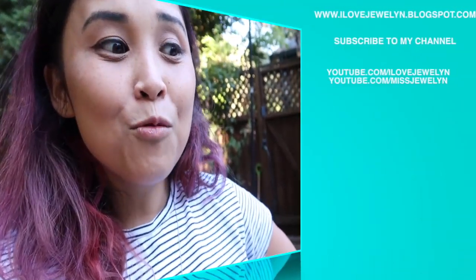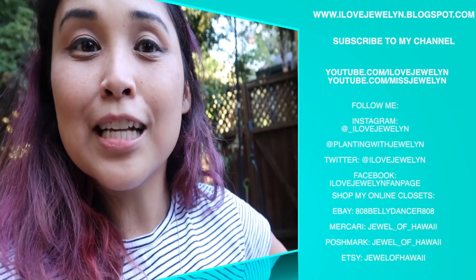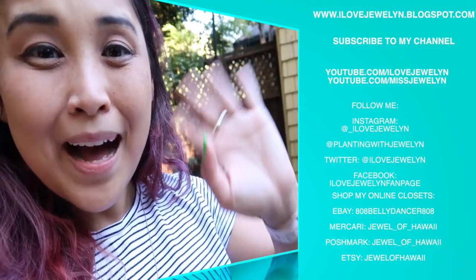Stay tuned for more videos. You can find more on my blog at alajolene.blogspot.com. If you're new, welcome to the channel — hit the bell and subscribe button to be notified of my daily uploads. I'm here in Oakland, California and I can't wait to bring back my dream plant. I'll see you guys soon — Aloha from Oakland, California, bye!